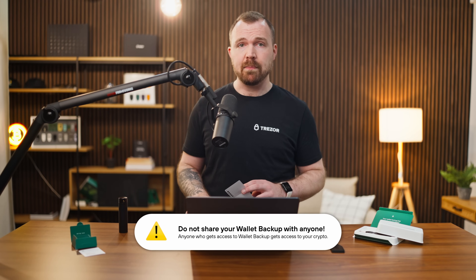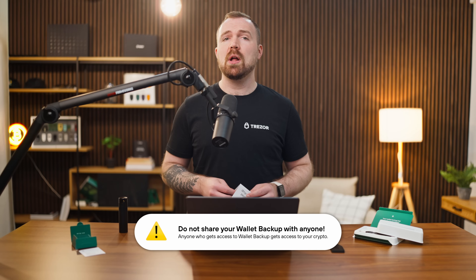Coming back to the backup, the words in your wallet backup must be written down in the exact order they appear, and it's critical to keep this information private. Anyone who gets access to your wallet backup gets access to your crypto. Remember: not your keys, not your coins.